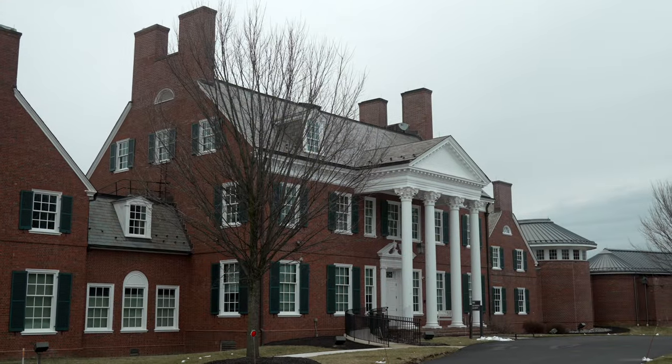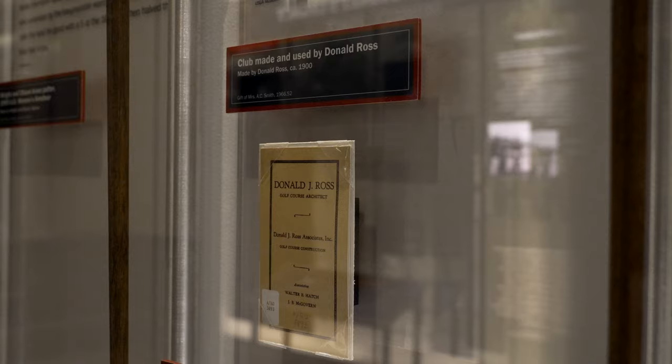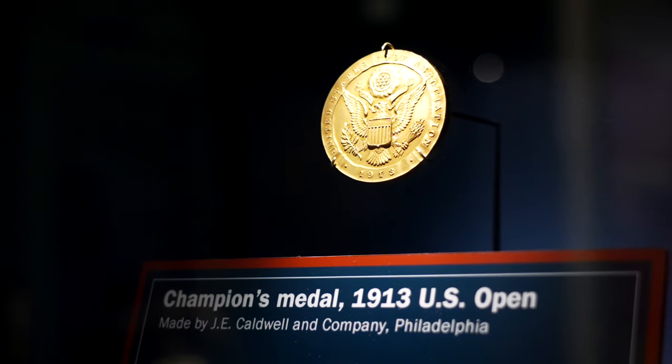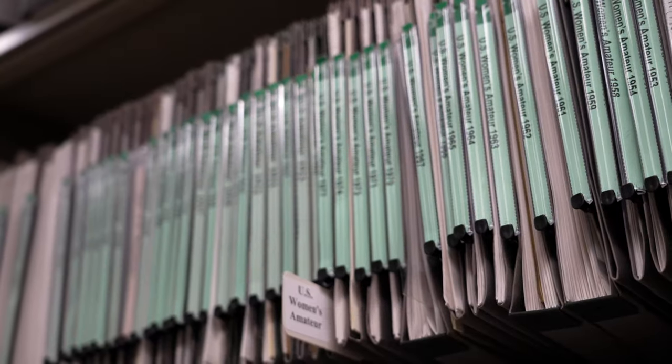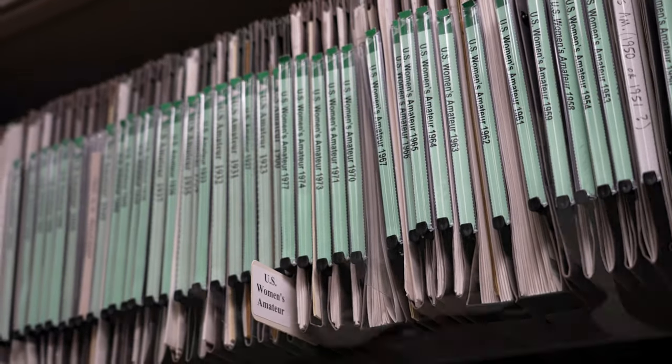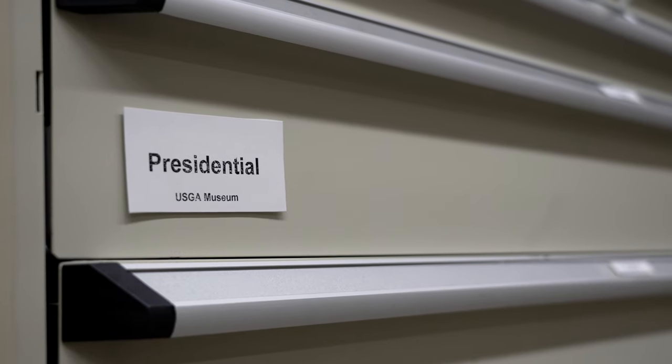You are in the world's largest and most comprehensive collection related to golf. We have about 85,000 artifacts in the collection, a library with over 100,000 volumes in more than 25 languages, three quarters of a million photographs, and about 300,000 hours of film and video footage.